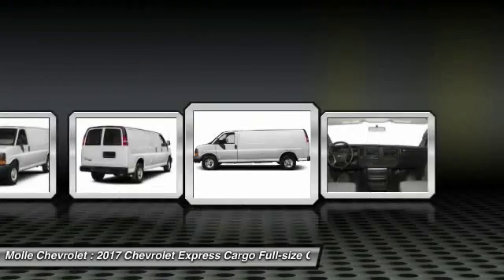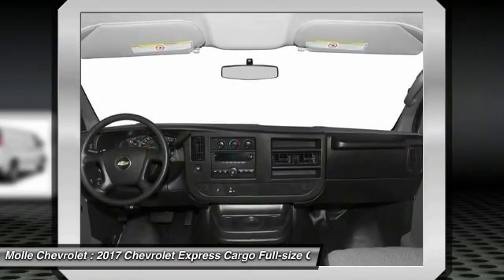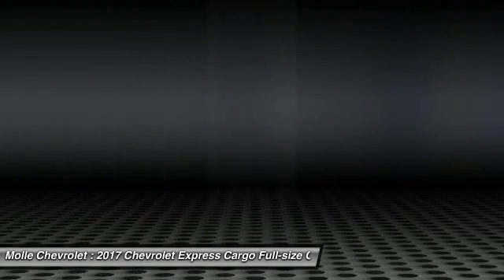Bucket seats, power door locks, passenger airbag on-off switch. This beauty will make even your house keys jealous. Drive it today.